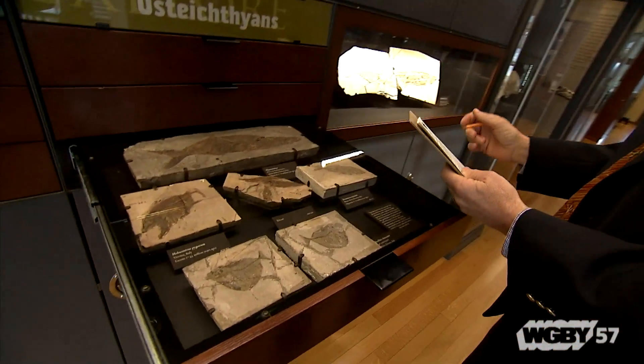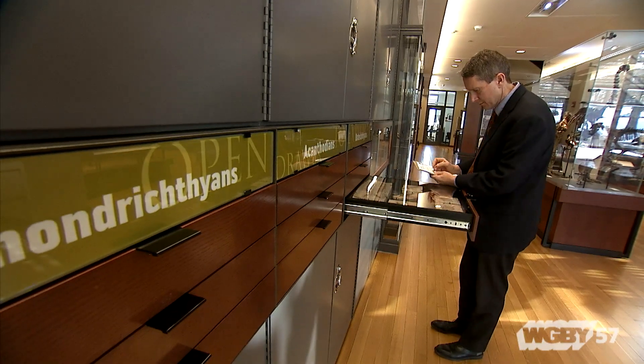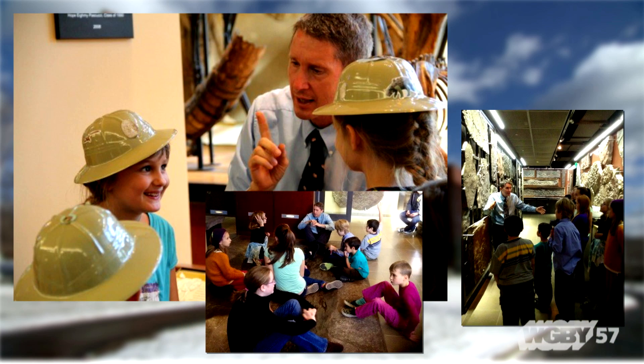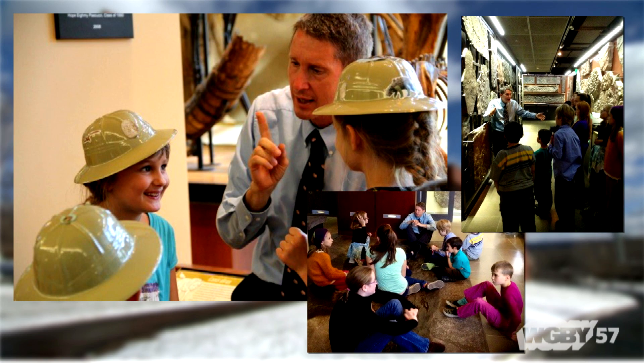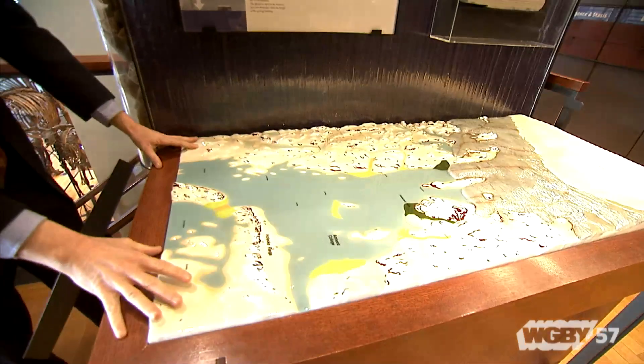My role is to help scaffold the collection in a way that people can access it, whether it's school groups, college groups, or the general community. We have a wide range of people — around 20,000 to 25,000 people a year that come into the museum. My role is to help people access the museum as effectively as they can, find an entry point, and then bring them a little bit further along in the process.